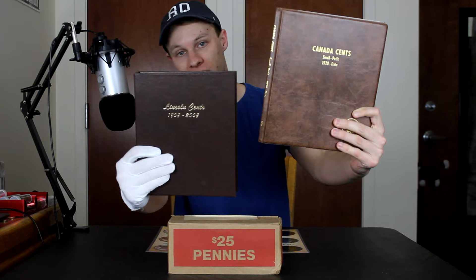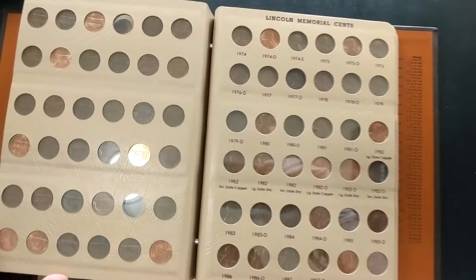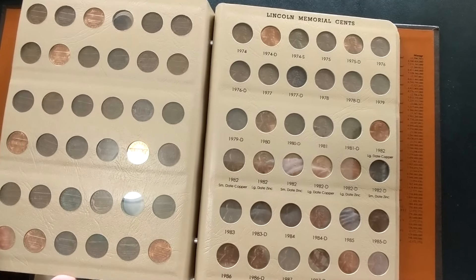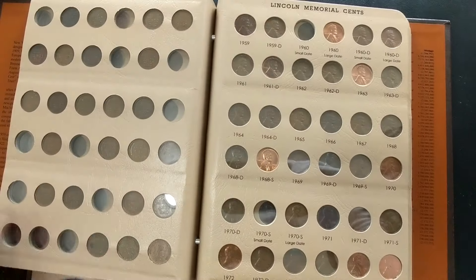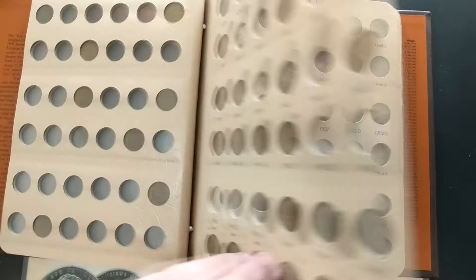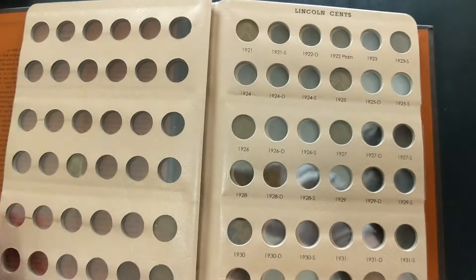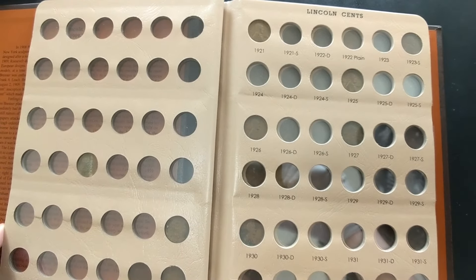Hello everybody and welcome back to Coin Quest. Coin Quest is a series where I take 25 boxes of pennies like this one right here and go through the rolls looking for interesting and valuable coins. I then use the coins that I find to fill in these collection albums, both American and Canadian. The goal is to see how far we can fill out these collection albums. We've already done a pretty good job filling up the more modern coins, but as we go back in years it gets more empty.